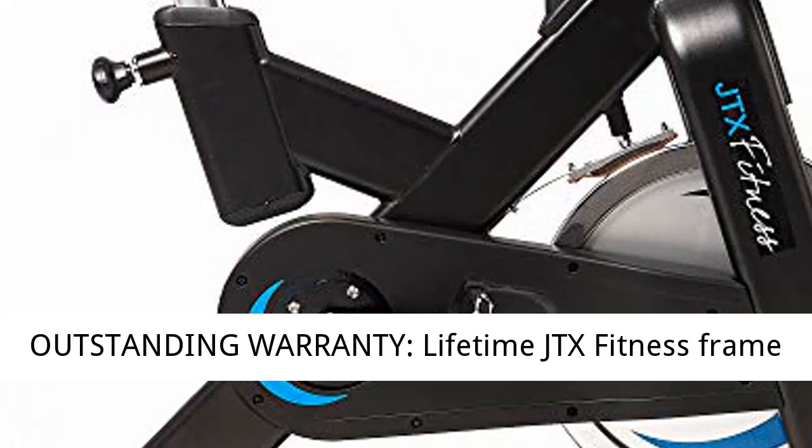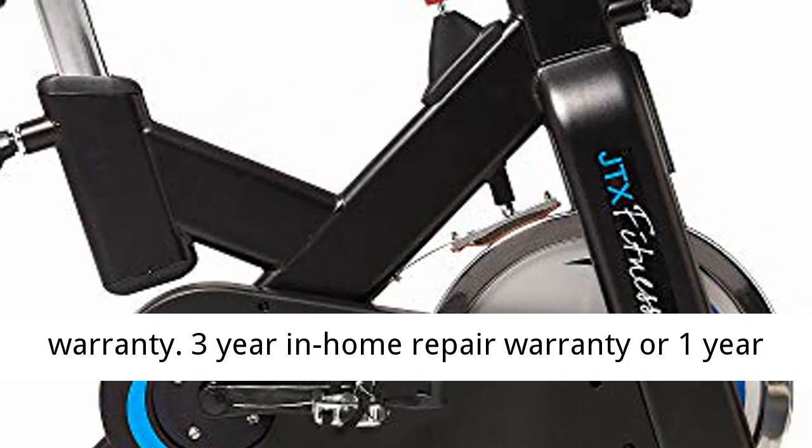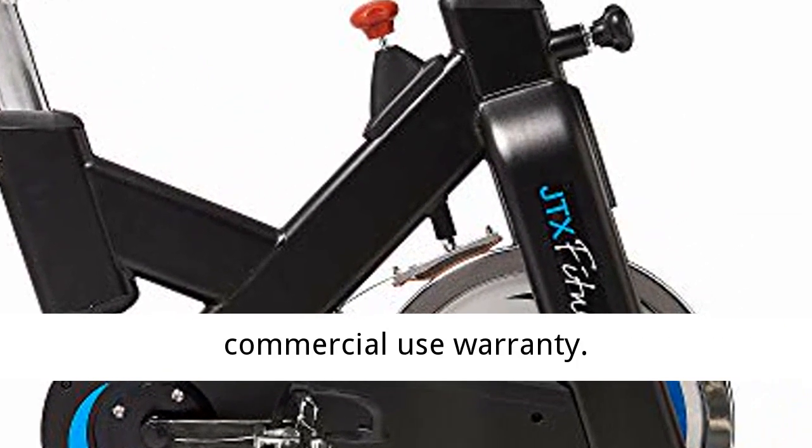Outstanding warranty: lifetime JTX Fitness frame warranty, three-year in-home repair warranty, or one-year commercial use warranty.